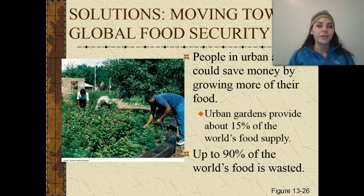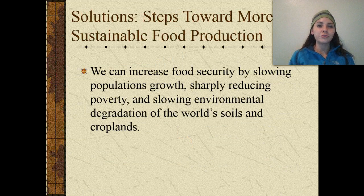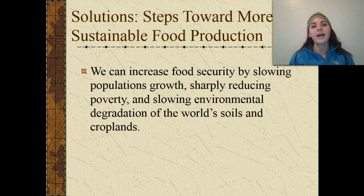Moving towards global food security, one thing that's recently emerged is urban farms or urban gardens — people in urban areas could save money by growing more of their own food. Urban gardens provide about 15% of the world's food. Solutions towards more sustainable food production include increasing food security by slowing population growth, sharply reducing poverty, and slowing environmental degradation of soils and croplands. These all require a lot of political involvement and people working together — it won't happen overnight, but we need to start working towards conserving all of our resources.